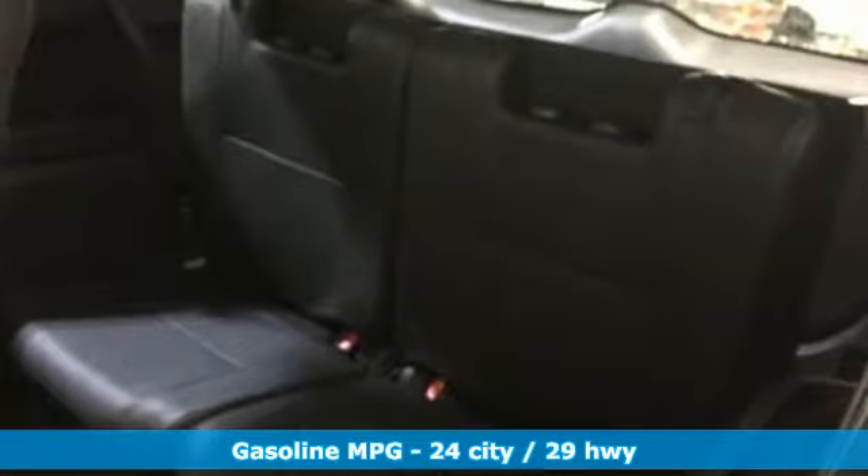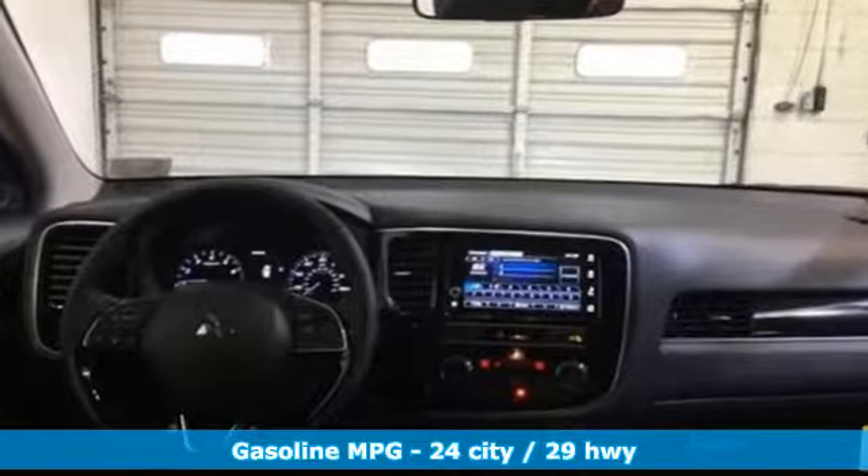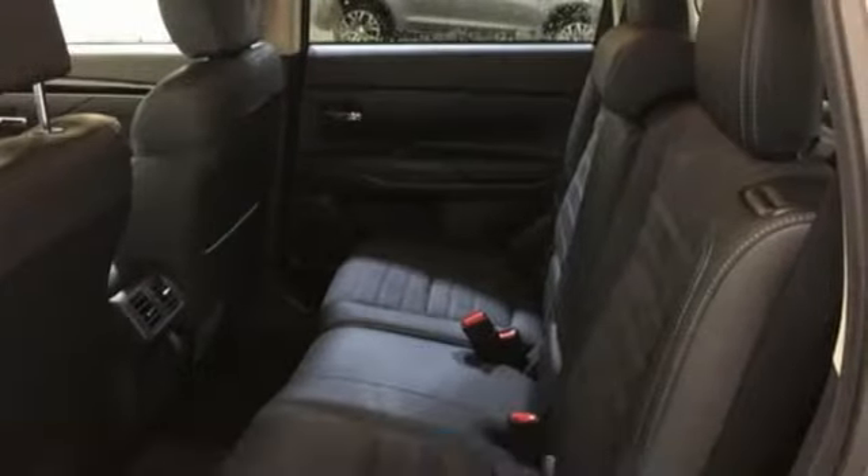It's well-equipped with the features you need: streaming audio, power heated mirrors, dual zone climate control, wireless phone connectivity, and front heated bucket seats.